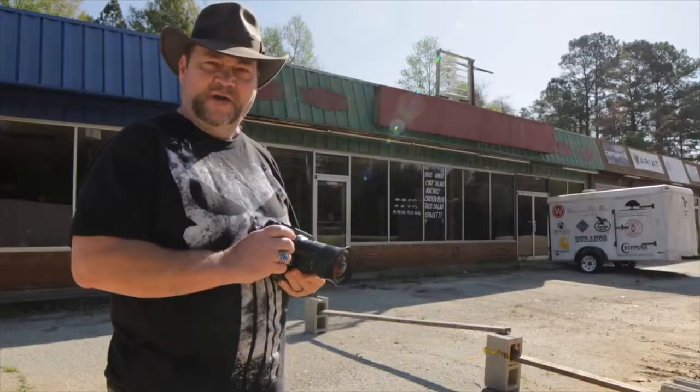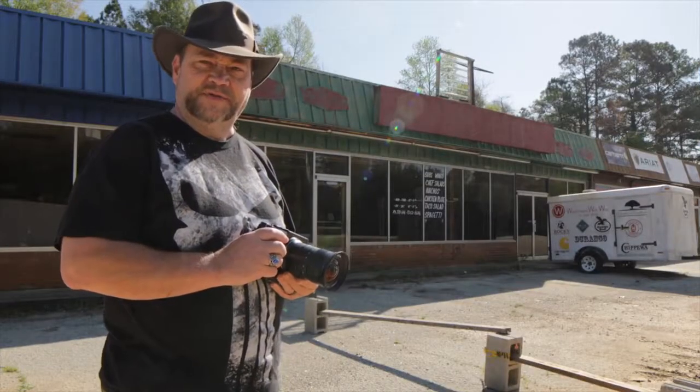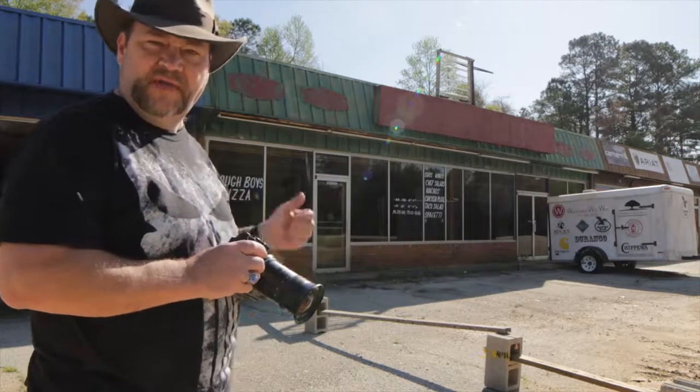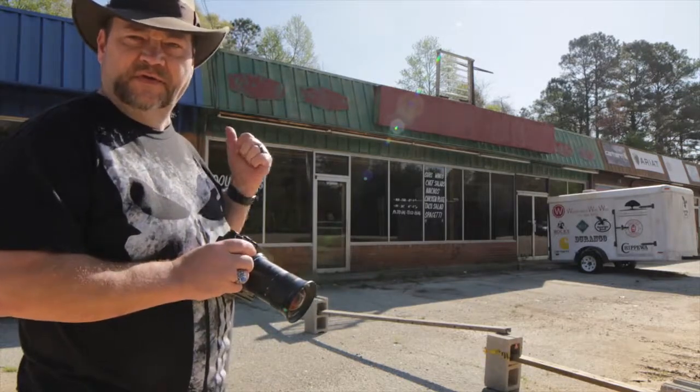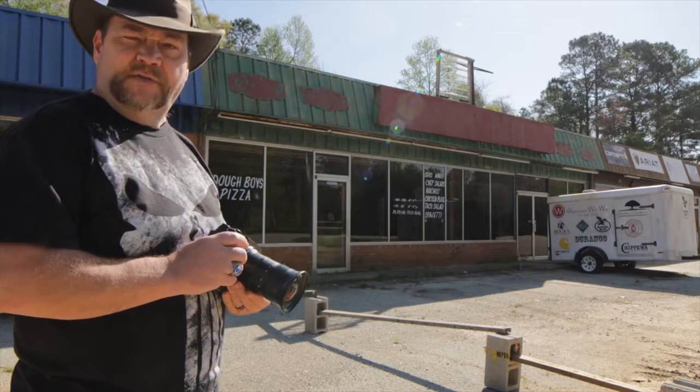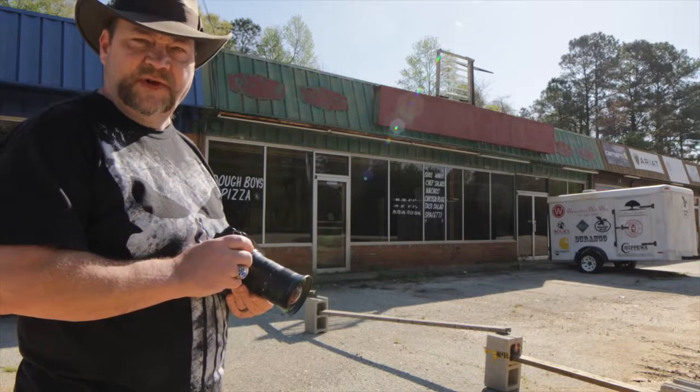We're still in Haralson County, now in the city of Buchanan, which is the county seat. I found this abandoned Doughboys Pizza, and there's another storefront next to it that looks like it's just being used as storage for a lot of clutter and junk. We'll go ahead and get some shots of these buildings and then move on.